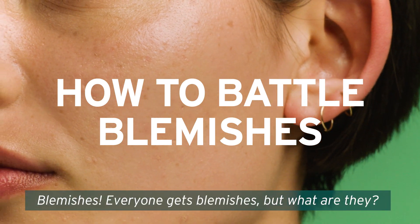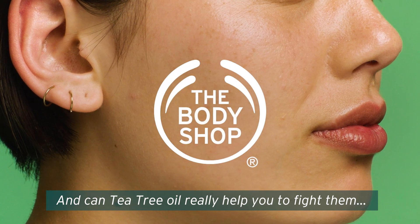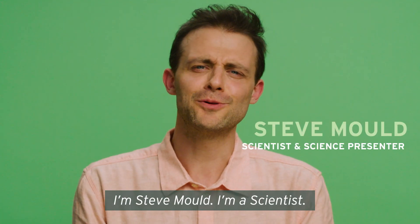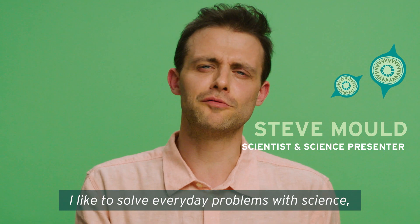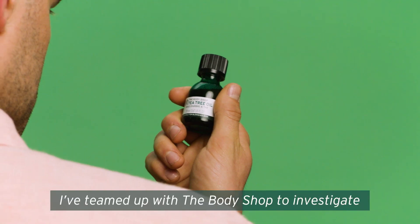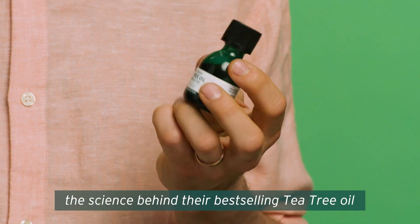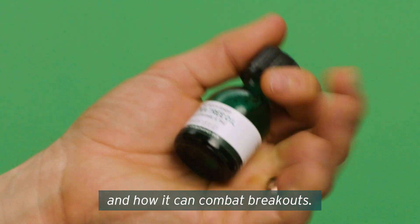Blemishes. Everyone gets blemishes, but what are they and can tea tree oil really help you to fight them? I'm Steve Mould, a scientist. I like to solve everyday problems with science, like how to manage breakouts. I've teamed up with The Body Shop to investigate the science behind their best-selling tea tree oil and how it can combat breakouts.